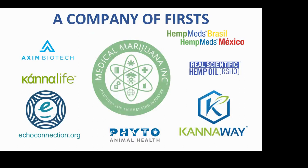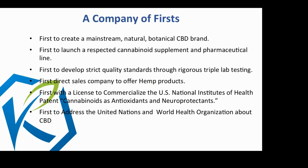Candle Life Sciences is another Medical Marijuana Inc. laboratory at the Salk Institute with ongoing research every day. I want you to know this is not just one entity — it's a conglomeration. Remember there are 50,000 usages for hemp. Cannaway is the first to create a mainstream natural botanical CBD brand, the first to launch a respected cannabinoid supplement and pharmaceutical line, the first to develop strict quality standards through rigorous triple lab testing, and the first with a license to commercialize the US national patent as antioxidants and neuroprotectants.